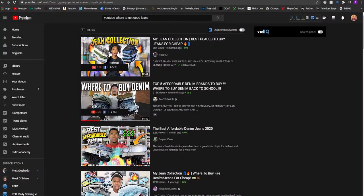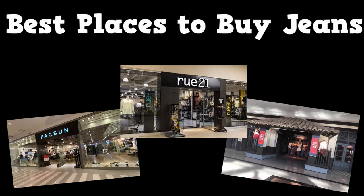What's good YouTube? It's your boy Keen Ta and I'm back with another video. I see a lot of questions online of people asking what do you find cheap, good looking jeans. This is going to be my top five favorite places to shop for good, affordable jeans.